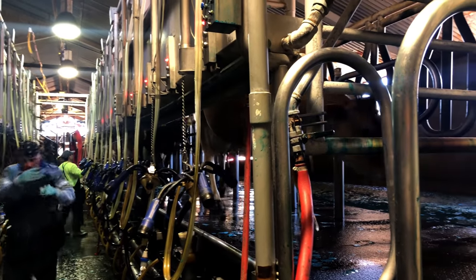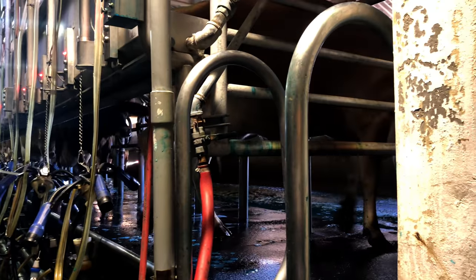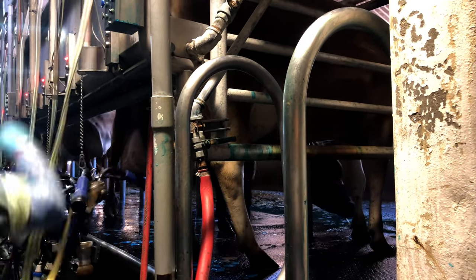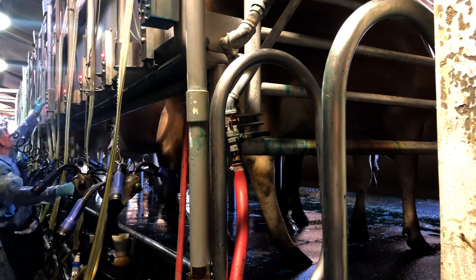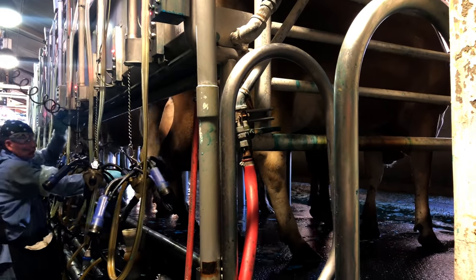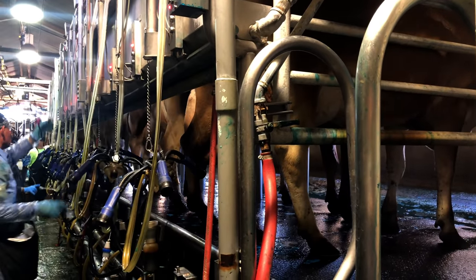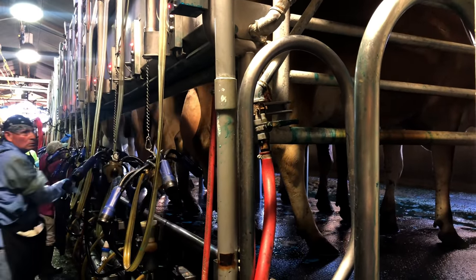Hi, Mr. Narrator. Welcome back. Thank you, Avocado. Good to be back. This is a milk barn. About 2,000 cows are milked two times a day. Every 12 hours they are milked. Each cow only spends about 10 minutes in the milk barn each milking.